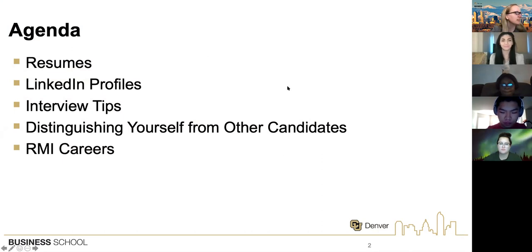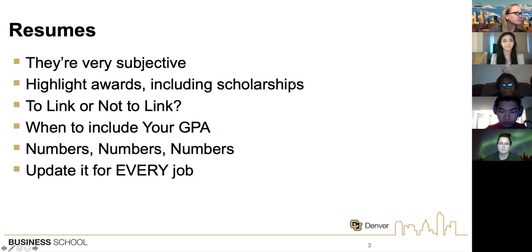For resumes, I always like to start off reminding students that whether you're doing it for an internship or job, resumes are super duper subjective. You could get advice from 20, 100, or 500 different people and they would all give you different feedback on your resume. So I highly encourage you to do some research, figure out what you're confident with, what works best for your style and how you want to represent yourself. I'm going to show you a couple of different ways you can do that today.